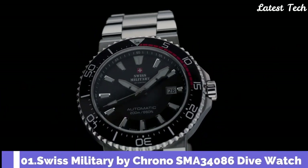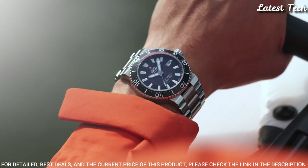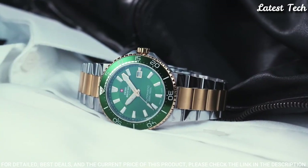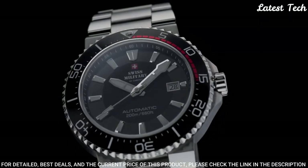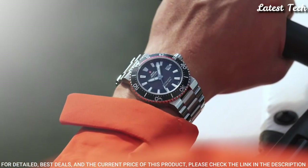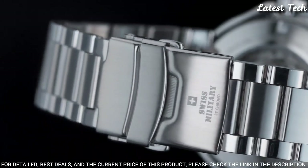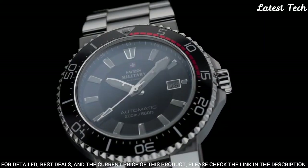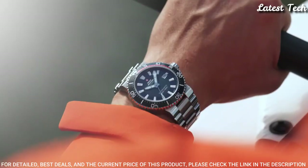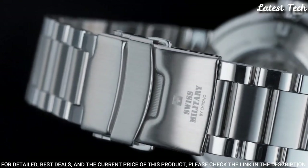Number 1: Swiss Military by Crono SMA34086 Dive Watch. This robust, automatic dive watch is the perfect companion for your outdoor activities and everyday life. Whatever the occasion — be it casual, sporty, or elegant — this high-quality automatic watch with its sporty design always impresses. This timepiece is fully packed with high-quality features fit for a truly rugged Swiss-made sports watch: tough stainless steel case, scratch-proof sapphire glass, screw crown, rotating bezel, Swiss-made automatic movement, water resistance 200 meters.